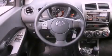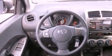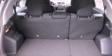Its top features include air conditioning, cruise control, a rear window defroster, a CD player, traction control, an anti-lock braking system, a keyless entry system, and an auxiliary power outlet.